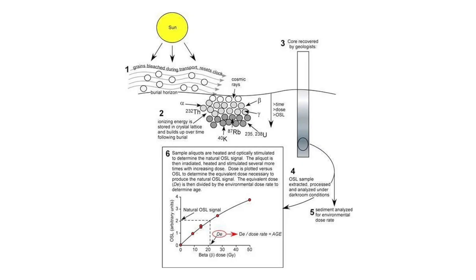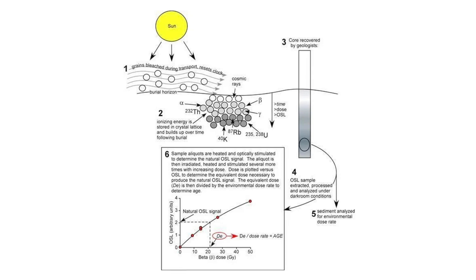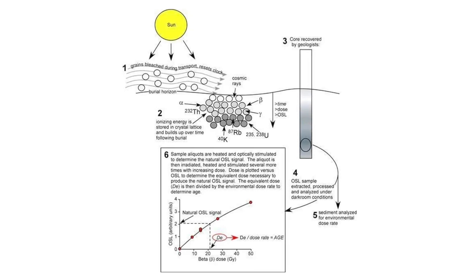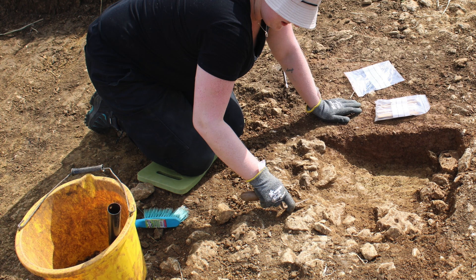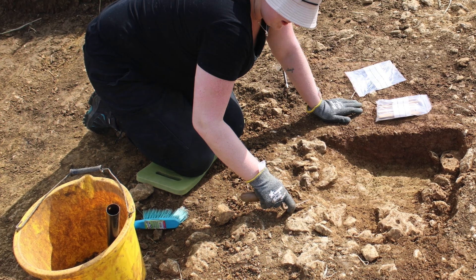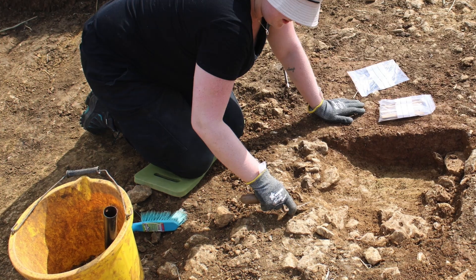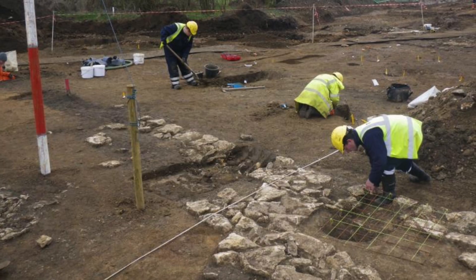Cutting-edge Optically Stimulated Luminescence tests, or OSL for short, can date the last time sediment was exposed to daylight, and these tests on the pits prove beyond doubt that they were dug around 4,400 years ago. The new technology means that archaeologists don't just have to locate a piece of bone or charcoal to date a buried structure — any radiocarbon dates can now be corroborated using OSL.